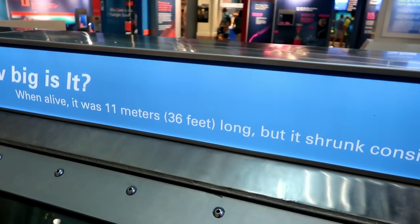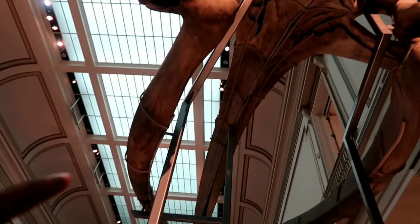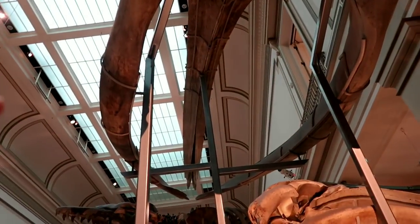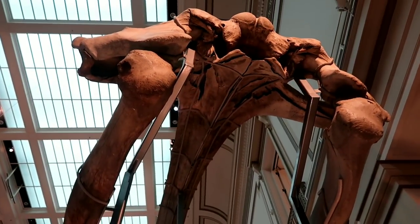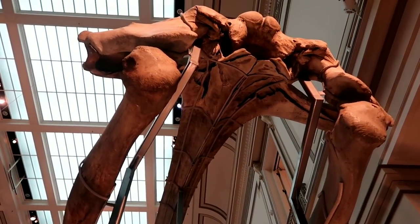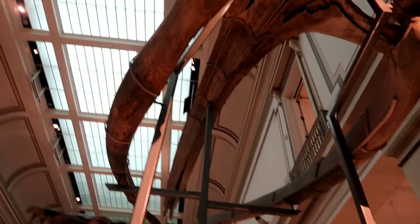If you look above me, this is the skull of a baleen whale. What baleen whales do is swim underwater with their mouths wide open, catching everything and sifting their food out through the water. That thing is huge — I could fit inside it.